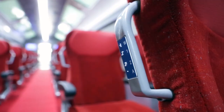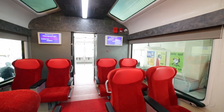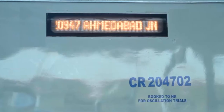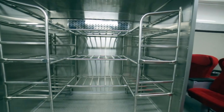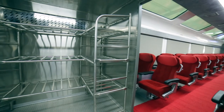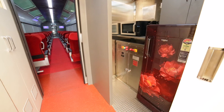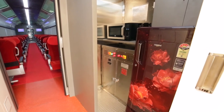A plethora of other features include GPS-based public address cum passenger information system, sunken type LED destination board, stainless steel multi-tier luggage racks outside the passenger area, and a mini pantry to provide refreshments for passengers.